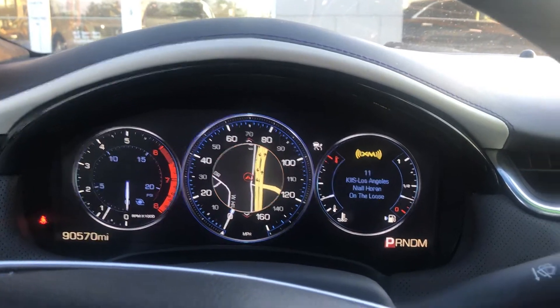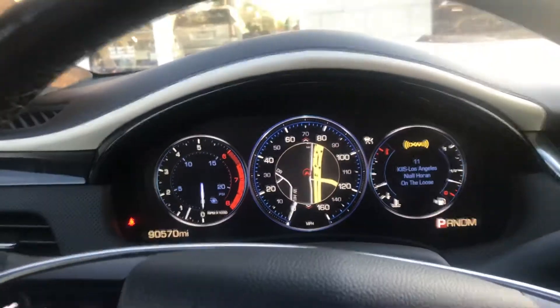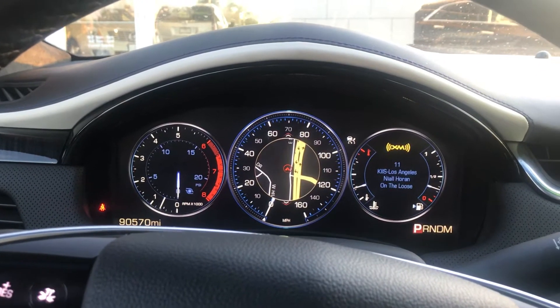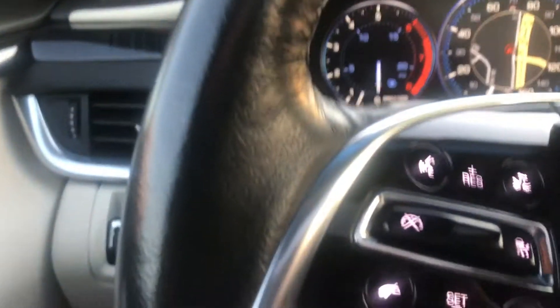Just over 90,000 miles on this car. Built-in navigation. This car was bought here at Boucher and serviced at Boucher. The current owner bought a new one, so we know the full history behind the car. Even has the heads-up display in the windshield, as you can see there as well. Beautiful car, very well maintained.